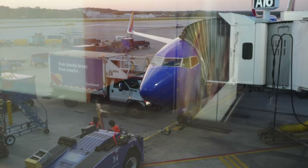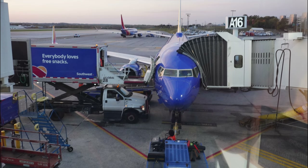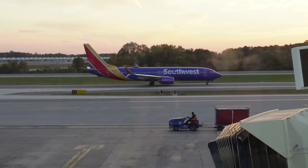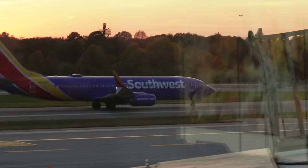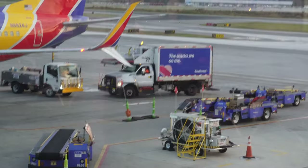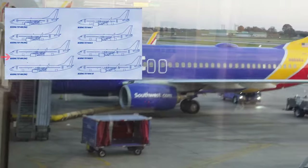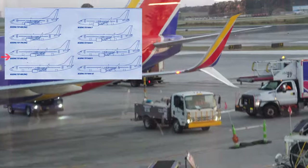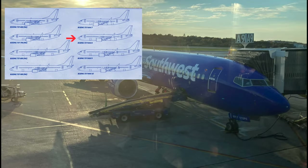Pretty soon the free snacks were loaded aboard my 737 — always a good sign. The golden hour views continued as another Southwest 737 was heading out. The 737-800 is the medium-sized variant of the next-generation family of 737, to be replaced with the MAX 8.